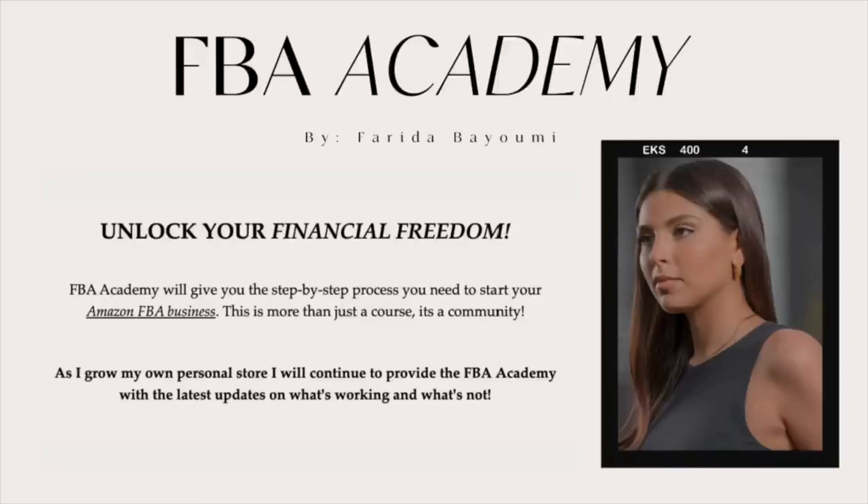I can make a whole video specifically on product research because it's a whole topic and a whole process. Let me know down below if you would like that. I also have a course called FBA Academy where I walk you through every single thing you need to know to start your Amazon business and have the most impactful launch. That course will be linked below — it is paid — but I'm going to try to create free videos on those topics as well.